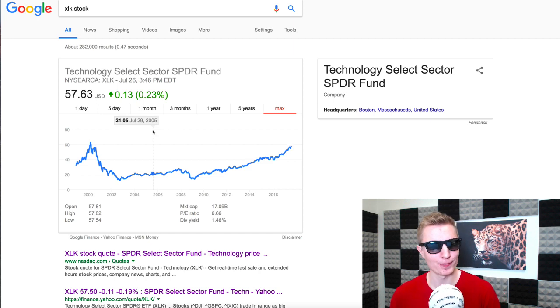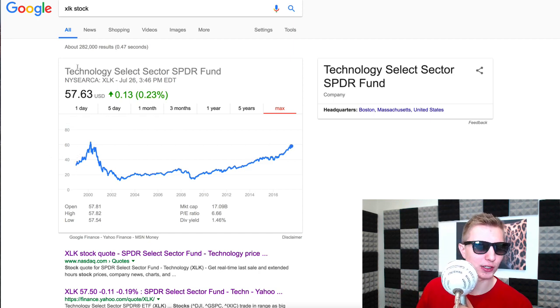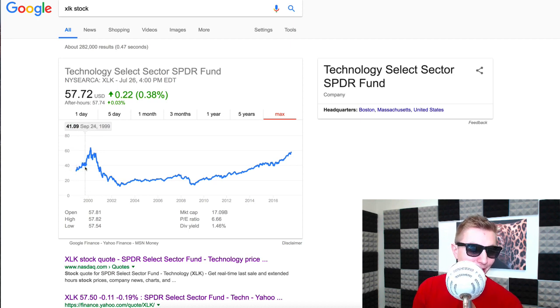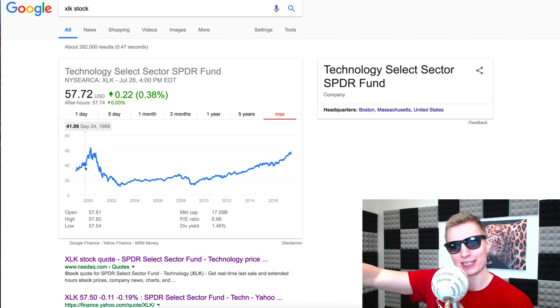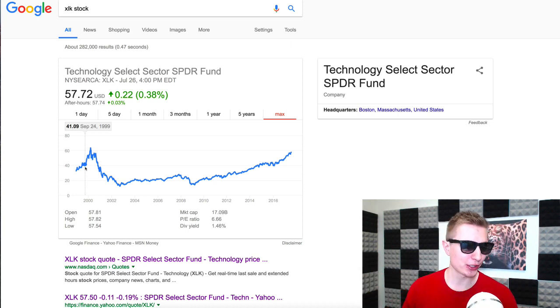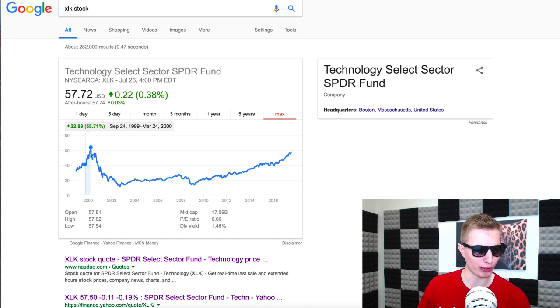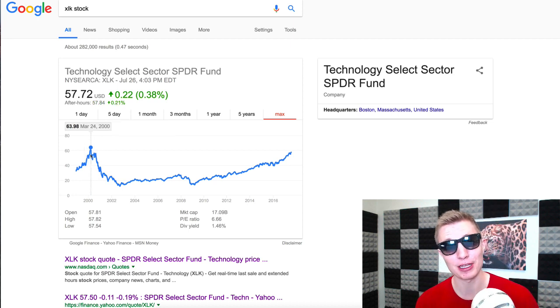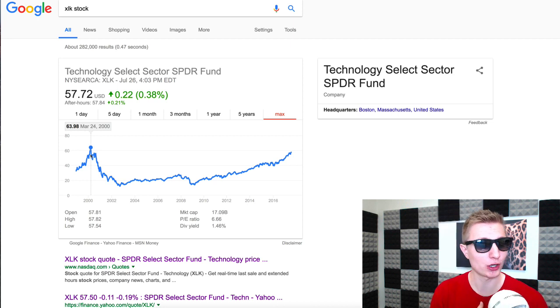The technology Spider ETF tracker goes back to 1998 when the tech bubble was forming. Up until late 1999 it was a gradual gain in the tech sector, then we saw a giant spike — from September 24th 1999 to March 24th 2000 — a 55% gain over six months, similar to something we've seen recently.